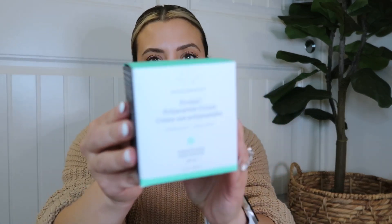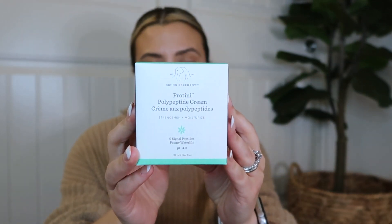Both my husband and I love the Belif True Cream Aqua Bomb — we use it basically every morning. I love it as my morning moisturizer; it's very light. I also got the Drunk Elephant Protini Peptide Cream — I got the mini in a set at Christmas, really liked it, and plan to use this full size at night along with my Summer Fridays face oil.